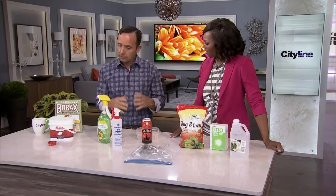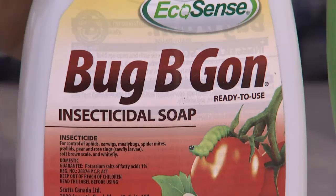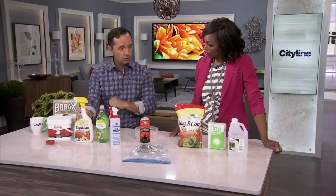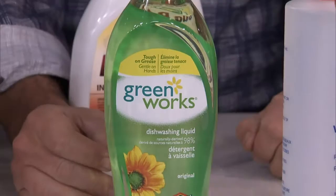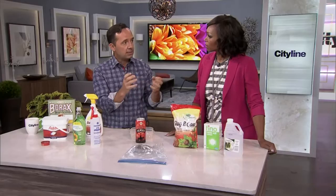Next up, when it comes to aphids — you can get something called Bugbegon, which is an insecticide, but it's an eco-sense insecticide so it's not harmful whatsoever. If you don't have time to go to the garden center, you can either wash the plants off with a hose, or take some liquid dish soap with water, put it in a spray bottle, and spray the plants. When spraying anything on a plant, make sure you do it early in the morning or later in the evening — never during the afternoon, because the sun can reflect and actually burn the plant and cause more harm.